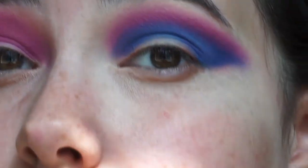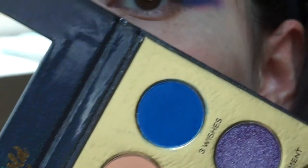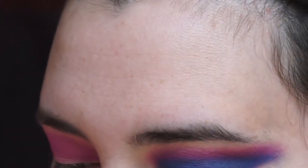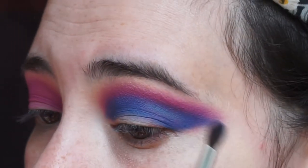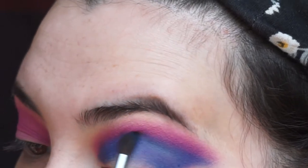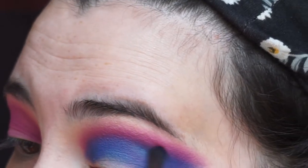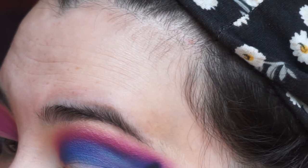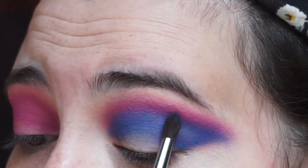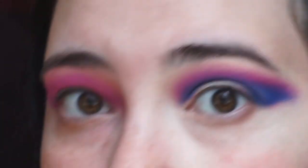A couple of notes on the blue shade Three Wishes: it is a little patchy. I'm trying to fill in some spots — I'm not sure if it's because of the purple underneath, my primer, or the shadow itself. It is blending into the purple a little bit, but I just need it to blend more and get that pigment back into the purple.